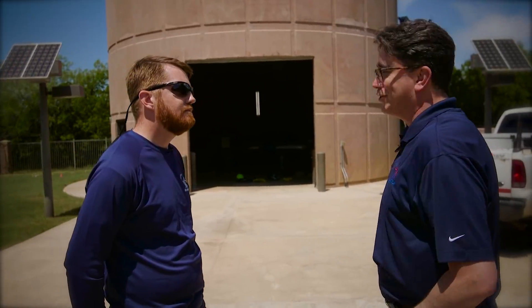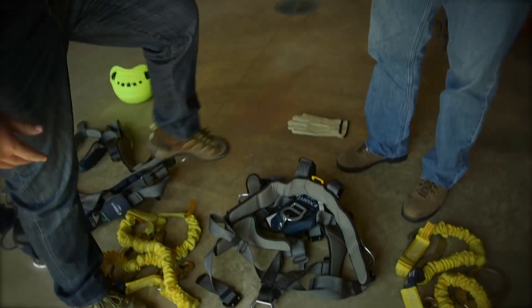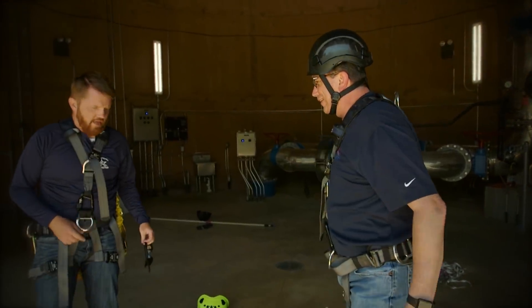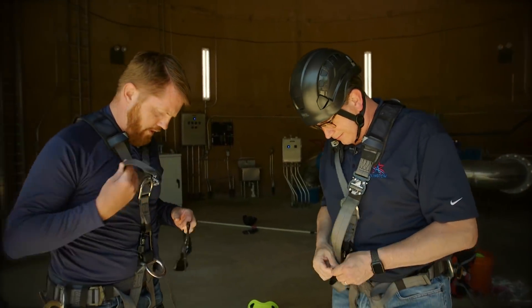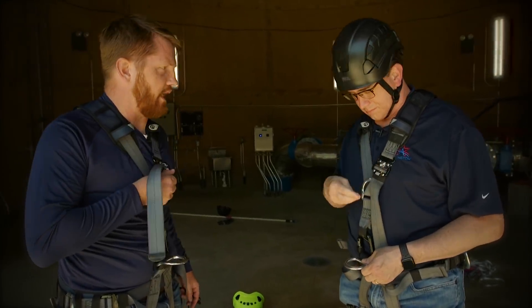Well, maybe we should go check it out. Here's the climbing harness. We're essentially going to step in, one foot here, one foot here. Are you all set? Yeah, I'm in. So, climbing harness — we're going to hook up to the fall restraint, depending on if we're going up or down.